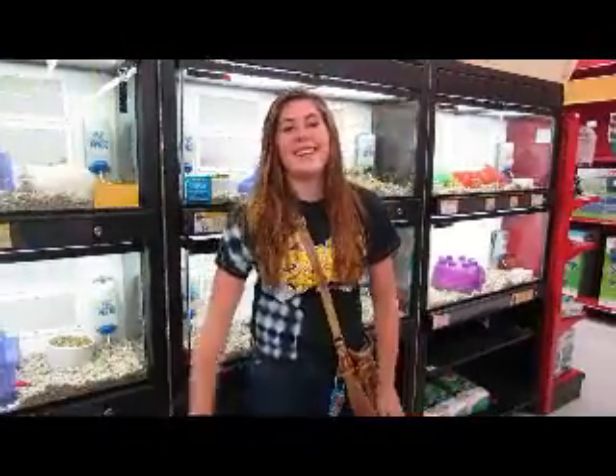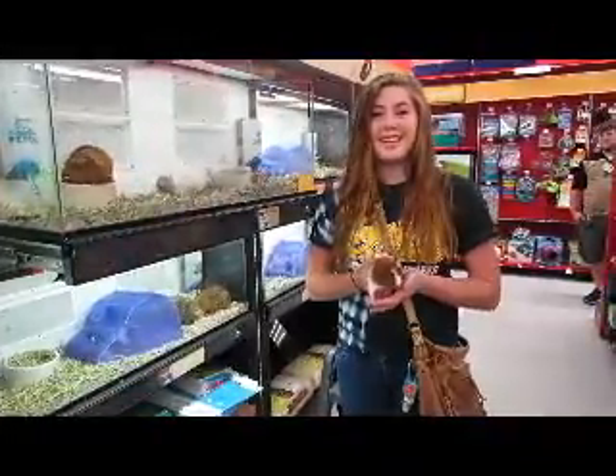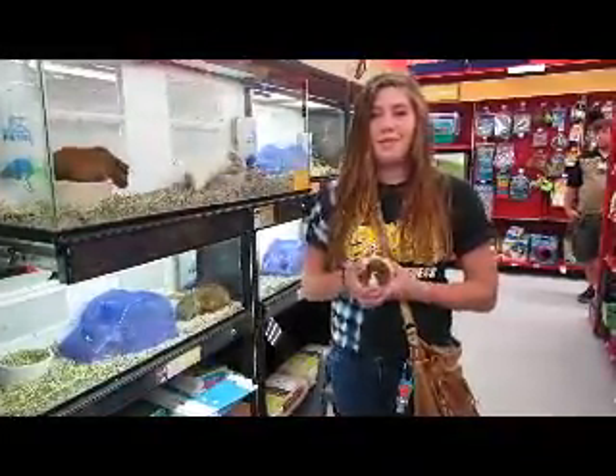Let's take a look at Class Mammalia. Mammals are warm blooded, feed milk to babies, are vertebrates, and have fur or hair. This guinea pig is an example of a mammal because of the fur.